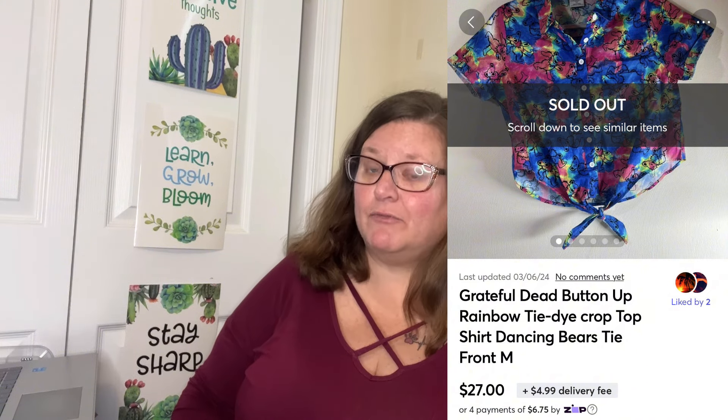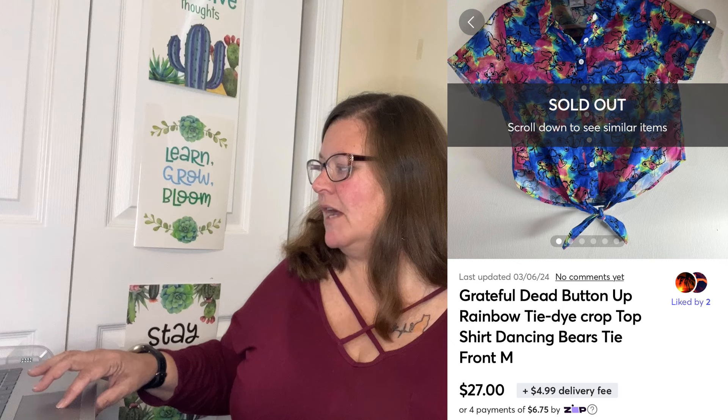Next we have a shirt I'd had for a little while — I was surprised it sat this long because when I picked it up at a regular Goodwill retail store, the comps were really good and the sell-through rate was really good. This is a Grateful Dead button up rainbow tie dye crop top shirt, dancing bears, tie front, medium, buttons up. Super cute, festival-type piece. This sold on Mercari for $27. My cost of goods averaged $3 per item that day, and after fees I profited $19.87.